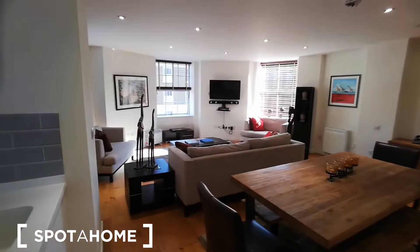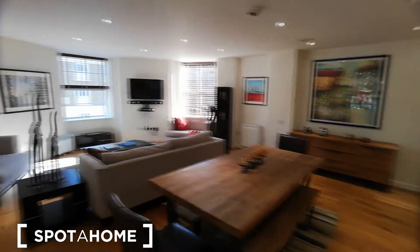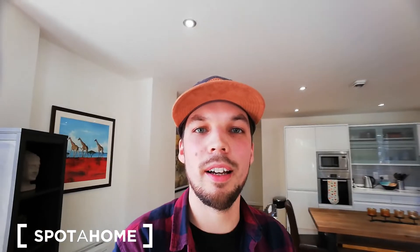One more look from this corner and we will end the tour here. This was Demetrius from Spota Home London. I hope you really enjoyed the apartment because I do, and I hope you enjoyed my mini tour. Have a nice day guys, see you next time — bye bye!